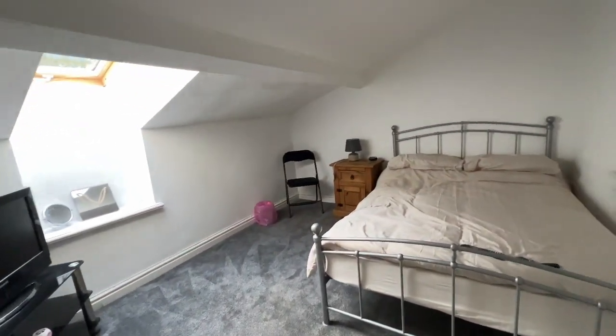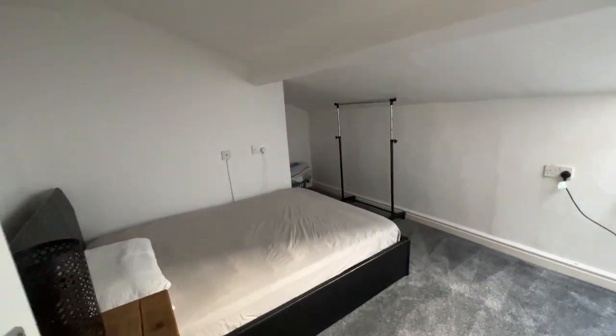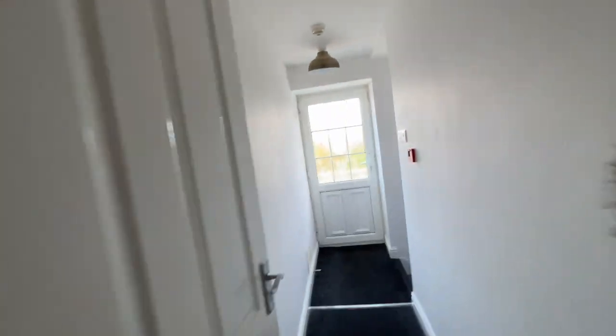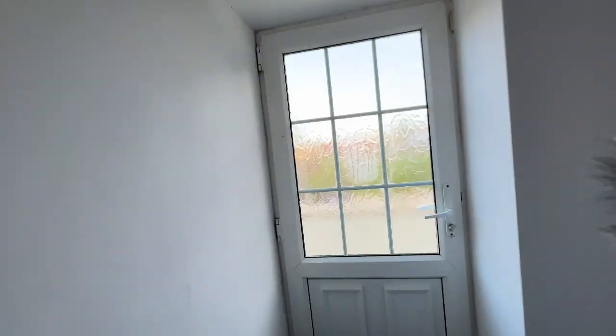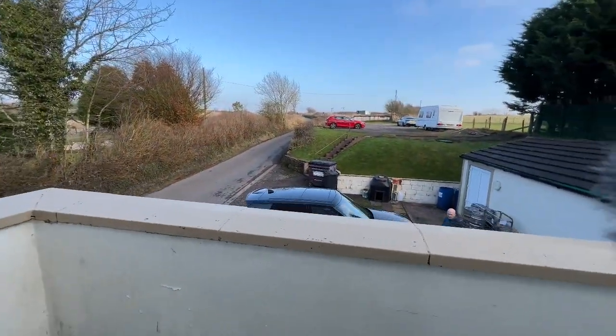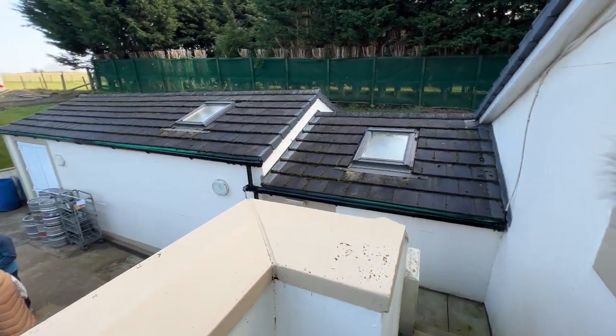There are three bedrooms in total, a nice lounge, and a dining kitchen. We can also access this apartment independently — as we go out here we come out onto some steps which take us back down onto the car park space.